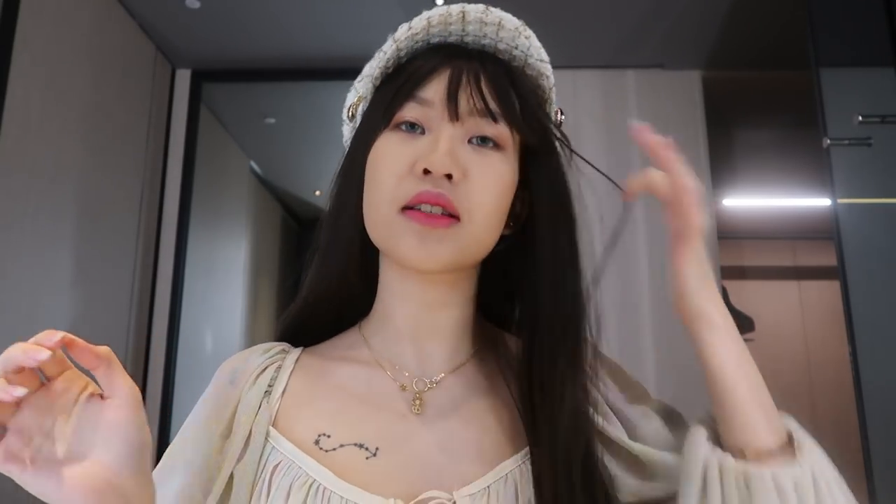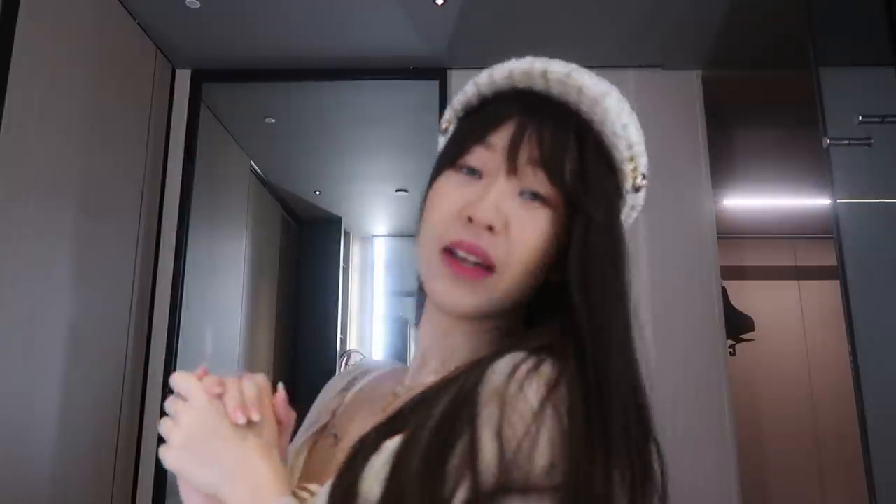Hey guys, welcome back to my channel! Today I have a dress haul for you guys. I spent 300 pounds on YesStyle again and this time I went all crazy with the dresses. I am wearing a wig because I'm trying to grow my hair out and it's just at this really weird length, so I have another wig today. It's been a while since I've had long hair so I'm feeling a little bit different.